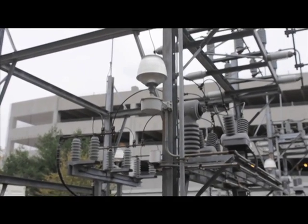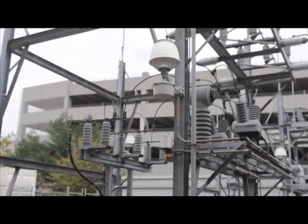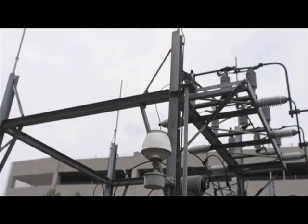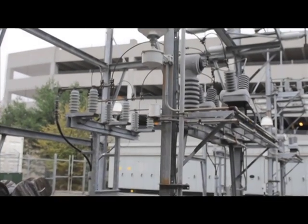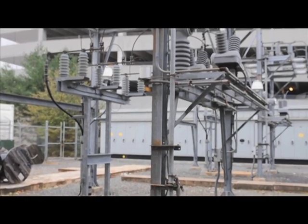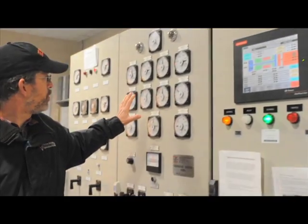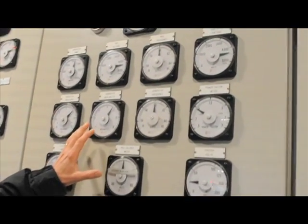This is our Elm Drive substation, where we get a lot of the power for campus when we're able to get it from PSEG. Today we're really not getting much, if any, power from PSEG, but on a normal day, if the cogeneration system is out of service, we can get up to 20 megawatts through this substation. This is also where we synchronize with the public service grid over the campus grid.